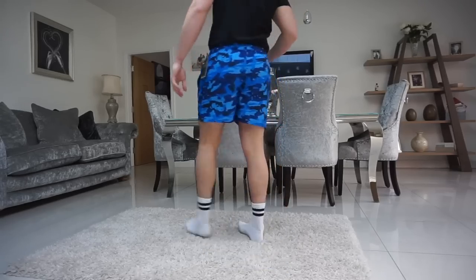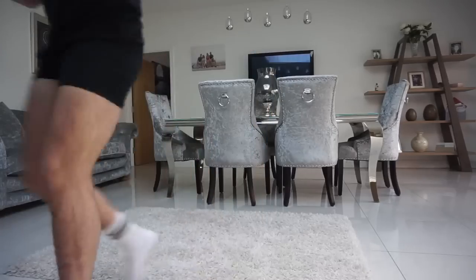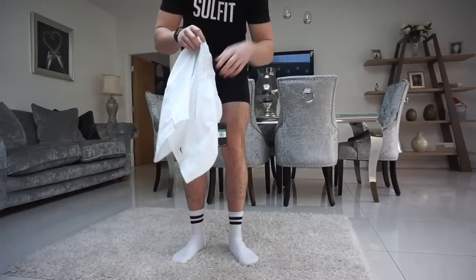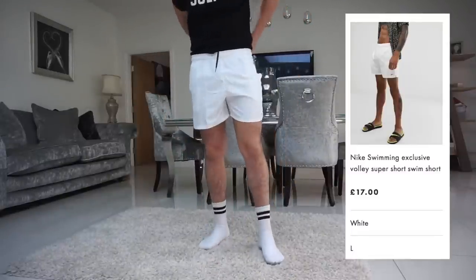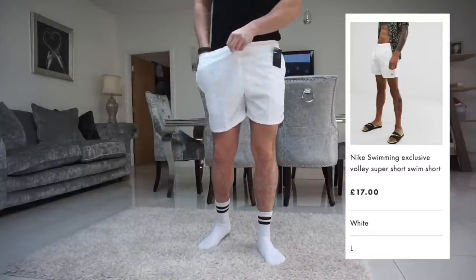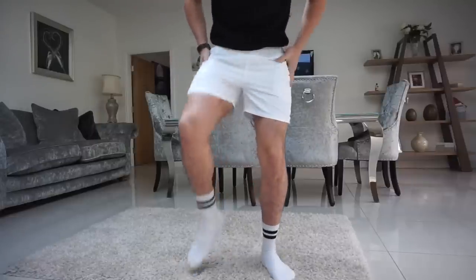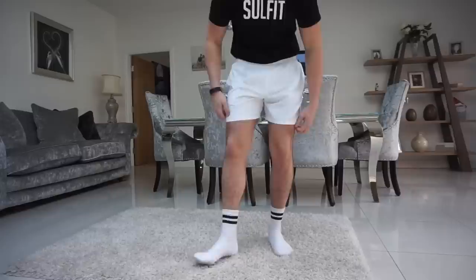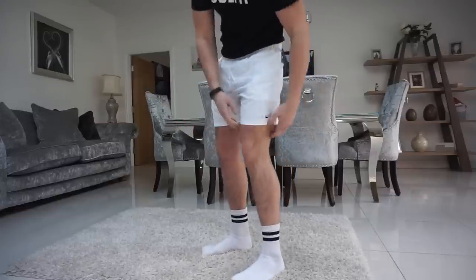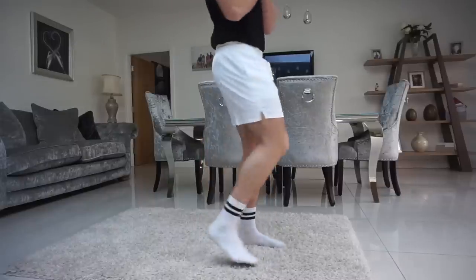Next up we've got another Nike pair — in white. Again, very decent in my opinion, big fan of these. Not as comfy as the camo ones, not as stretchy, a little bit more restraining, but they're really nice. Love the swoosh on the bottom — very decent pair.